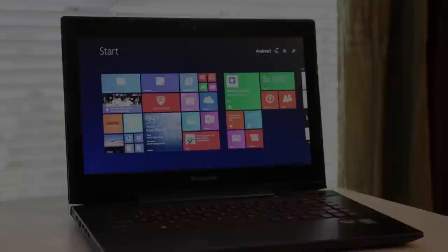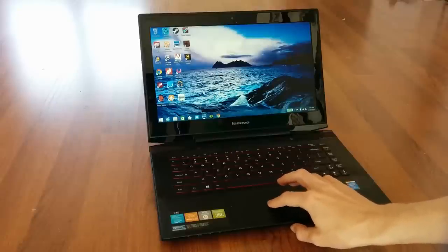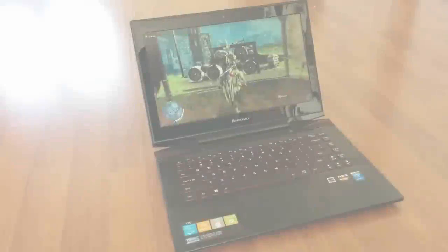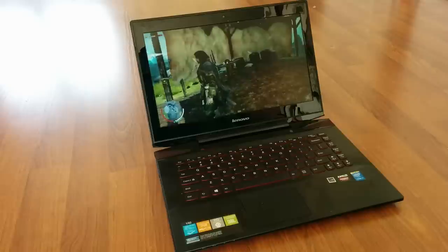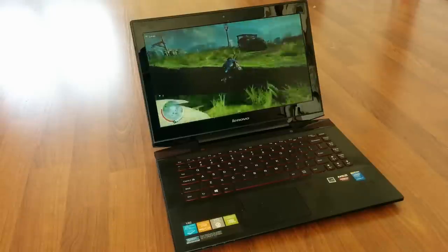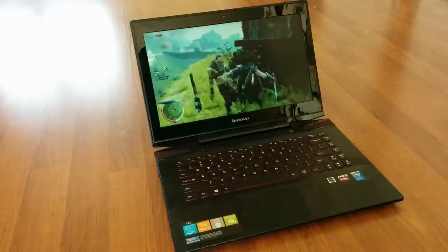Coming in at number 4 on this list is another very lightweight laptop — it's the Lenovo Y40, which is a sleek 14-inch gaming machine with components capable of delivering some very serious performance for the price you'll pay. The 1.8GHz Intel Core i7 CPU and 8GB of RAM under the hood ensures a very smooth experience overall and allows for better multitasking than lower-end models. Playing the latest games at native resolution isn't going to be a problem, although for some really demanding games, medium settings and lower resolutions may be necessary for sufficient frame rates. With that said, this laptop only starts at $699, so at this price I'm very impressed by what Lenovo has delivered.